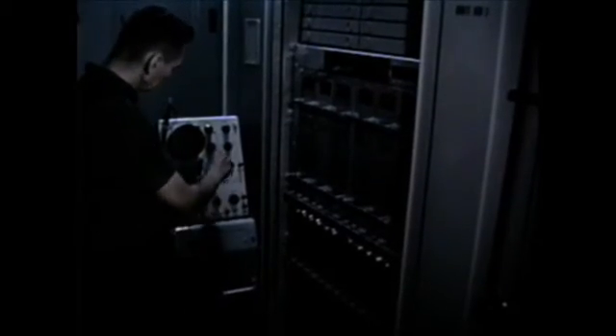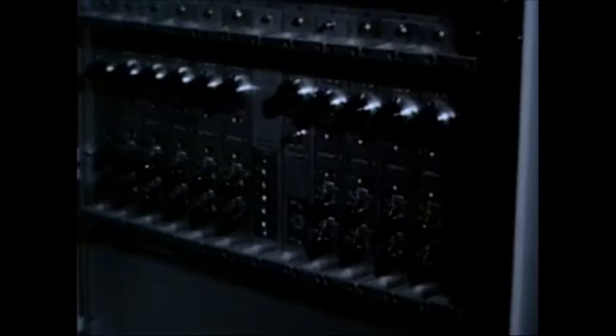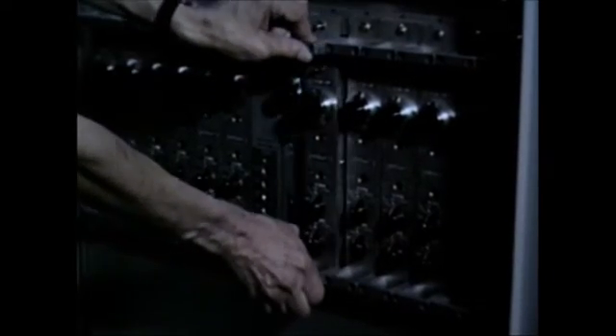This is the heart of the shore analysis terminal. Incoming signals to the DSA are first time compressed and temporarily stored in the DELTIC. Compression and storage provide the time to repeatedly scan and completely frequency analyze the incoming information in the spectrum analyzer. Let's look inside the DSA and see how it works.